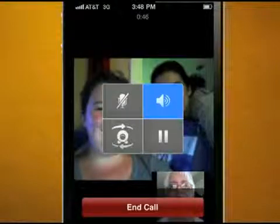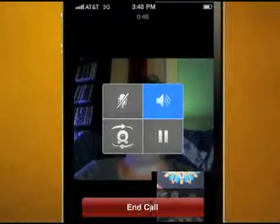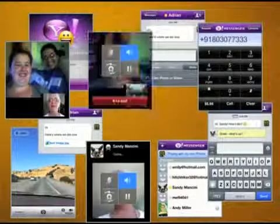Best of all, none of it — not a single minute — counts against the calling time on your current wireless plan, making it the perfect mobile communications app for anyone who wants to communicate with someone, pretty much anywhere.